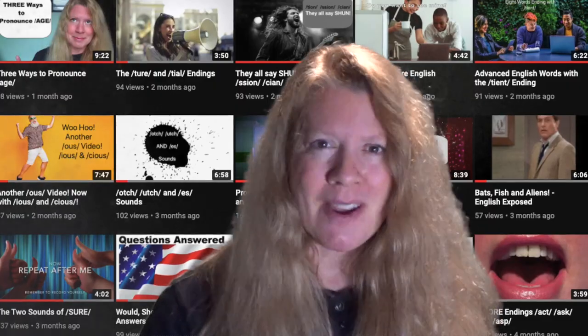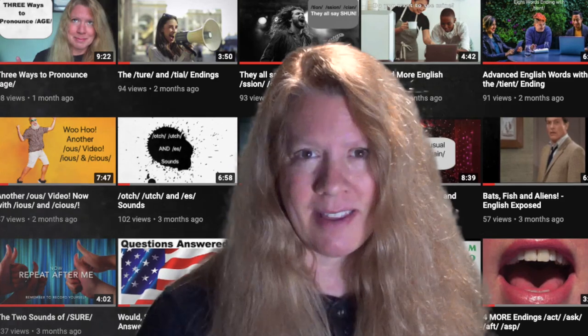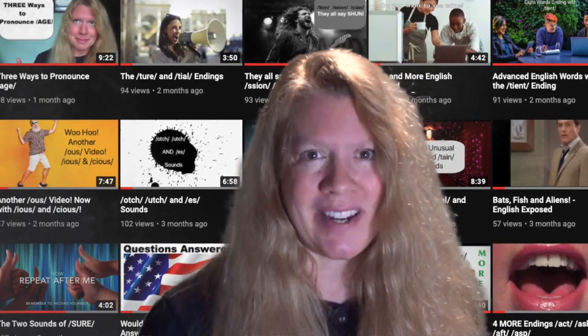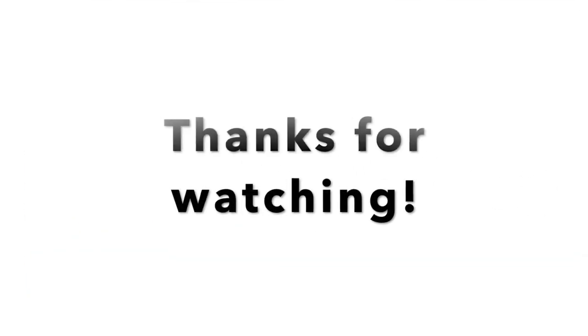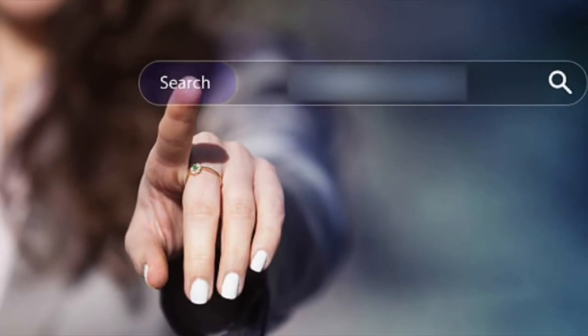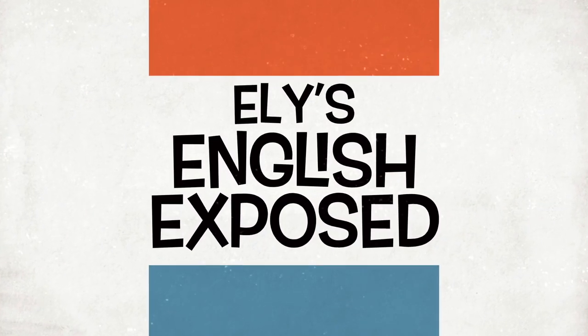Please remember that I do post English Exposed videos once a month. However, I do post a regular video once a week. So until next time, my students — thanks for watching. We'll see you next time.